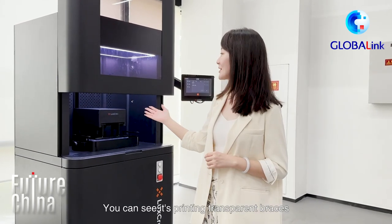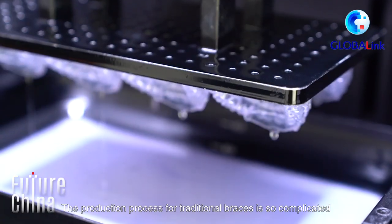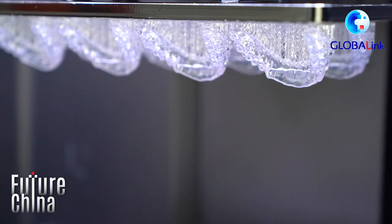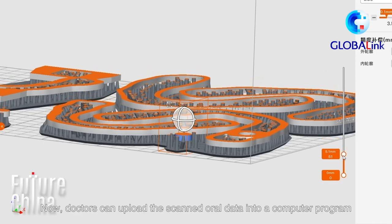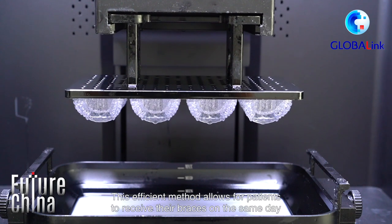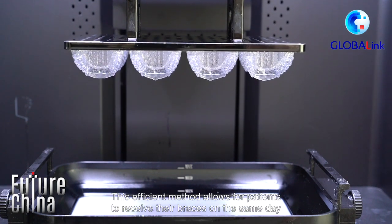You can see it's printing transparent braces. The production process for traditional braces is so complicated that patients have to wait about a month to get one. Now doctors can upload the scanned oral data into a computer program and print it directly through Lux Creole's 3D printer. This efficient method allows patients to receive their braces on the same day.